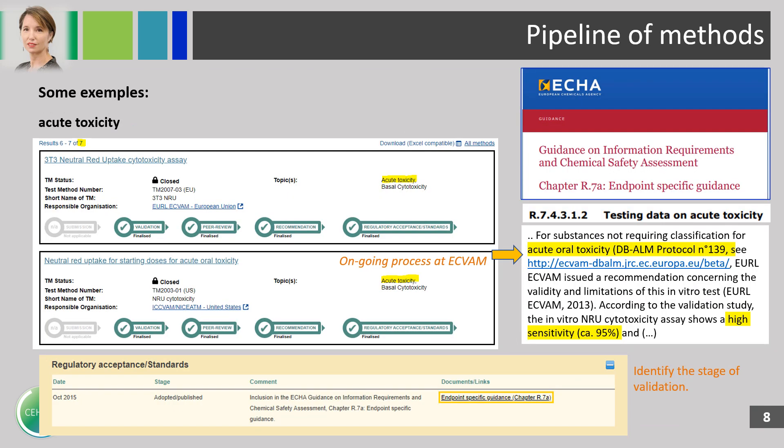Looking at acute toxicity as an example: if you search for methods in the tracker on the ECVAM website, you can identify seven results for acute toxicity and identify the several steps followed by the methods — whether they are at the beginning or at the end of the process. Some of them are currently cited in the ECVAM guidance on information requirements for testing data on acute toxicity.